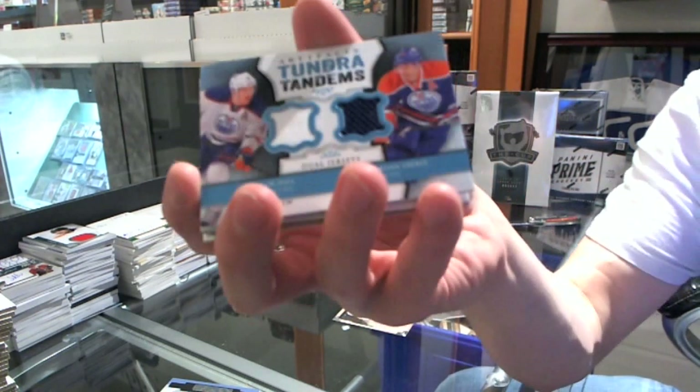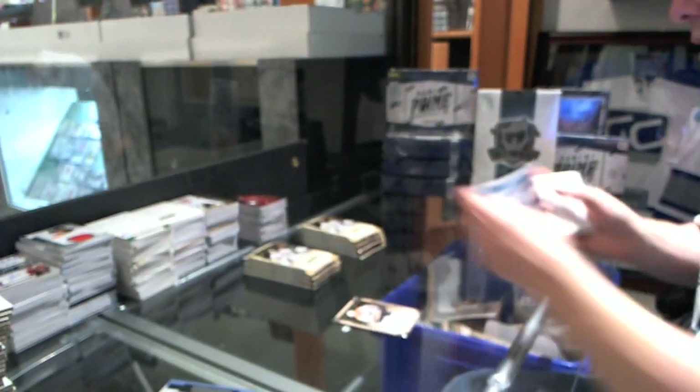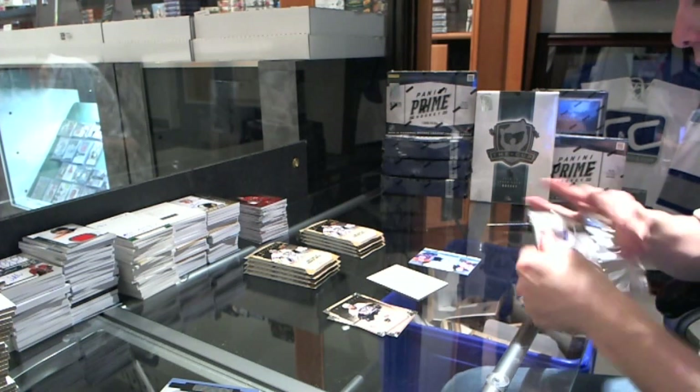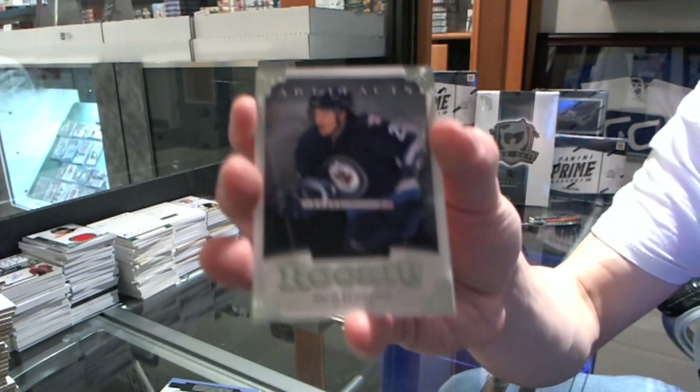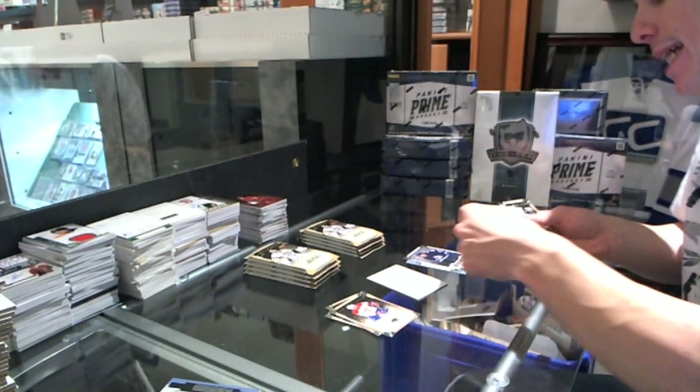We've got a Tundra Tandems for the Edmonton Oilers, Taylor Hall and Jordan Eberle. We've got a Rookie to 999 for the Winnipeg Jets, Zach Redmond.